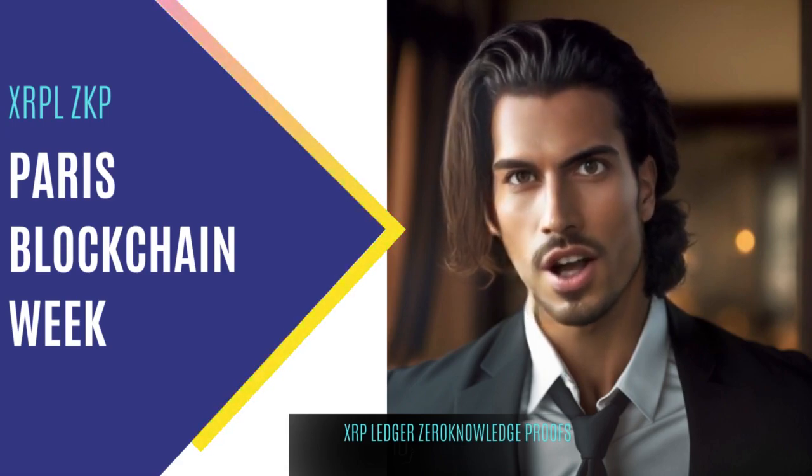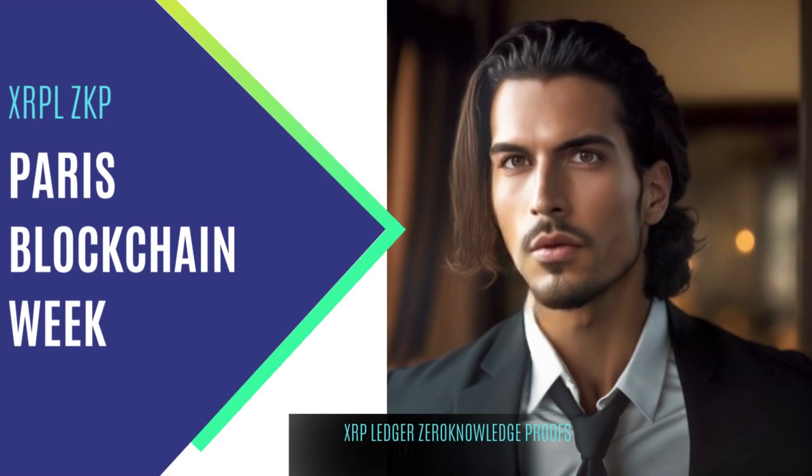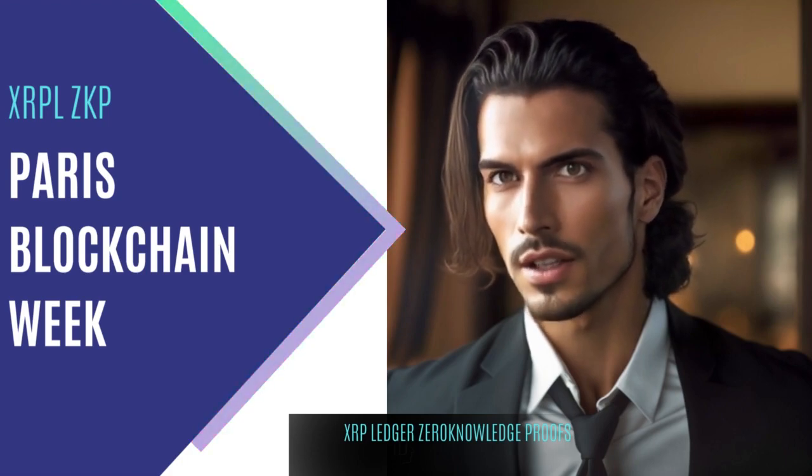Thank you for watching Digital Frontier. Like, share, and subscribe below.